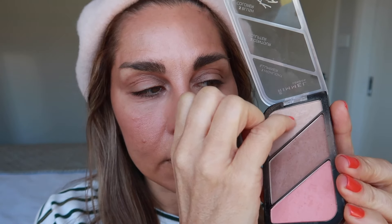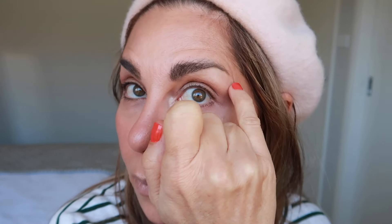Using my pinky, I'm dabbing into the highlight and going into the inner corner of my eye to bring some light and brighten up the eye. I'm also using a little bit of that highlight under my brow bone to highlight that area.